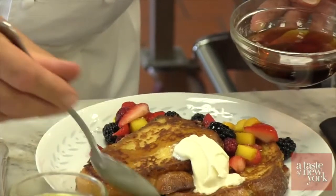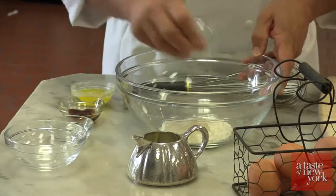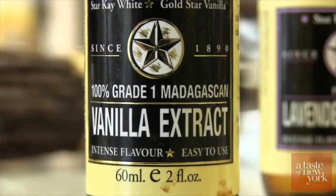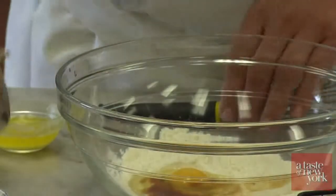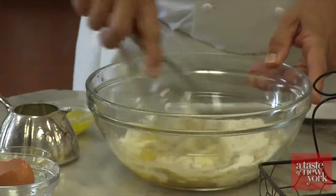The first thing we're going to do is prepare the batter for the French toast. It has flour in it, which is not traditional for French toast, but it's flour, sugar, a little sea salt. We're going to add fresh egg, some vanilla extract — a couple teaspoons. And we're going to blend that together with a small portion of milk to make a nice, smooth batter.